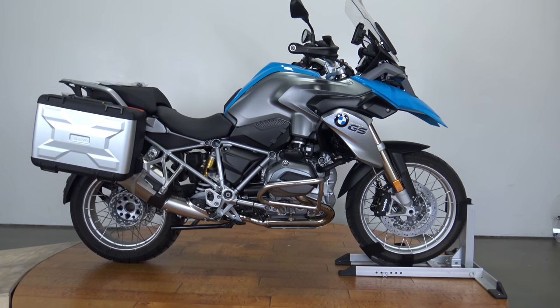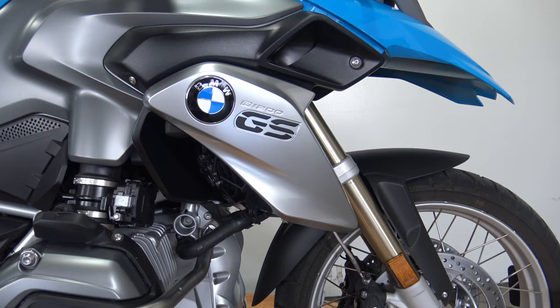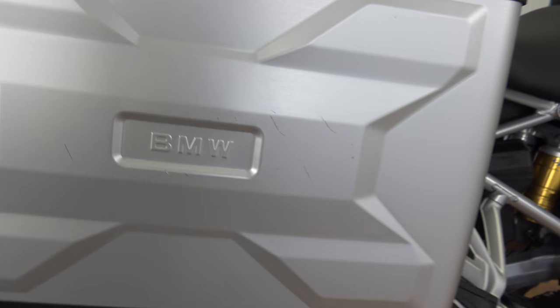What's up guys, Caleb here from SRKCycles.com and you're looking at a 2014 BMW R1200GS. This bike is gorgeous. Besides some of the discolor on that thing, I don't know if I'm going to be able to find a single flaw on this bike. Check out those little tiny scratches right there. This bike is amazing.